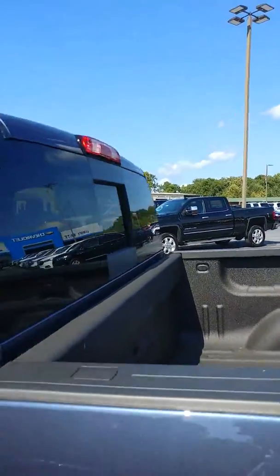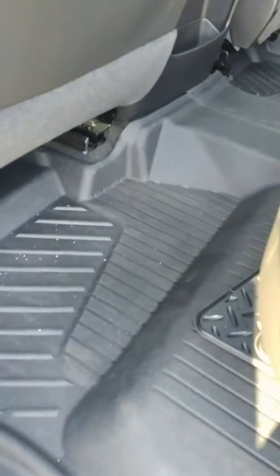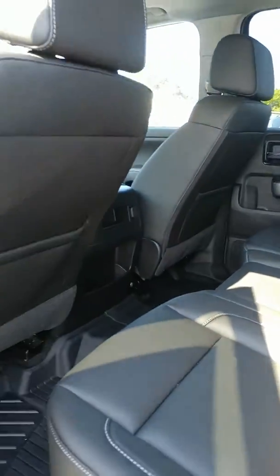It has a spray-in bed liner. This does have the jet black interior with the white stitching, so it looks really nice. It also has the rubber flooring protection, and underneath you do have the carpet. 60-40 split rear seat, and that gives you extra cargo if you do need it.